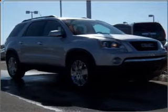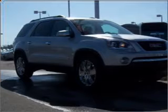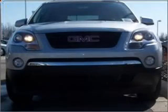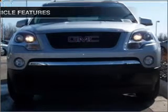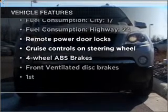reach your destination effortlessly with GPS navigation, stand out from the crowd with premium wheels, brake safely with the anti-lock braking system. With these notable features, you won't want to miss out on the opportunity to own this amazing vehicle.